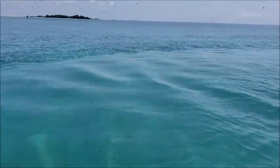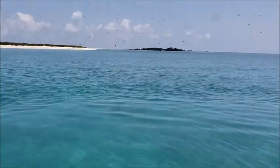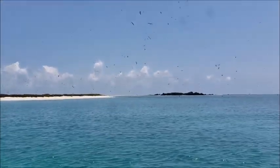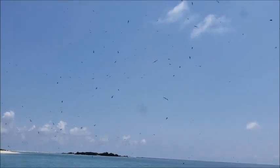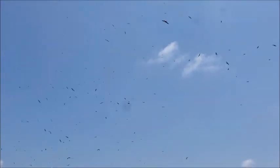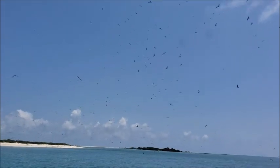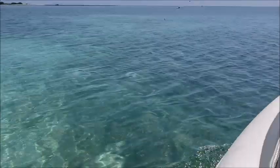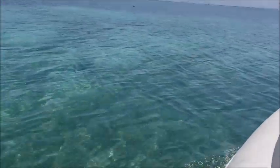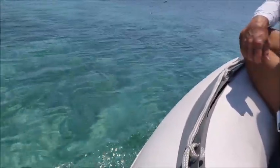We can see the bottom — it's about 30 feet deep out there and we can still see the bottom. This is Bird Key, and there are about 500 birds flying up here — frigate birds, seagulls, terns, different kinds. I'm not sure what time of year brings them all here — I have no idea. My daughter would probably know.